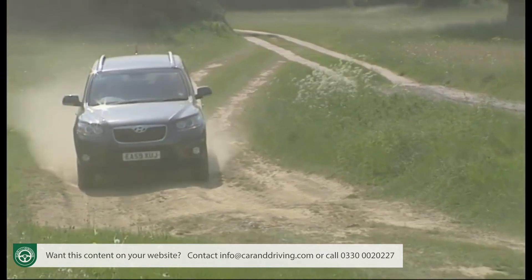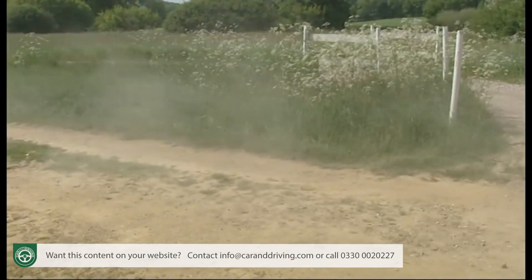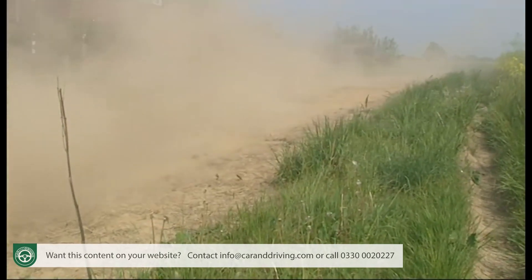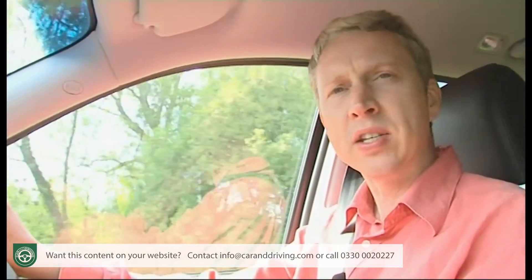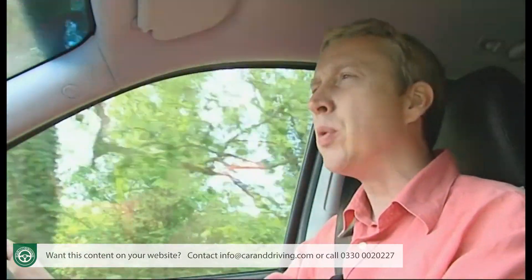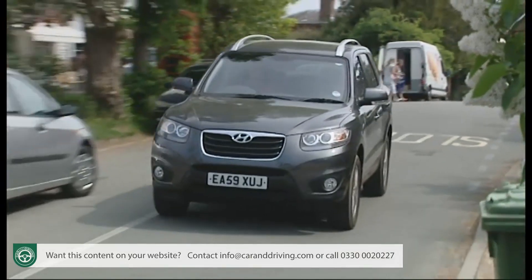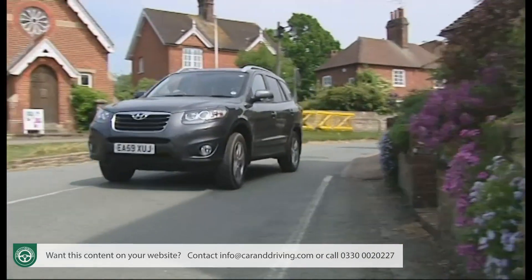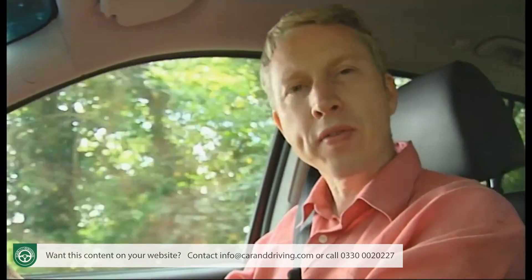Running costs are low for a vehicle of this size in the 4x4 class, and comparing them to other models capable of carrying seven people makes them look even more competitive. The engine incorporates a clever system that operates the alternator only when needed to save fuel, and there's an optimum gear shift indicator to help you approach the recommended combined fuel figures, which now creep over 40 miles per gallon. CO2 emissions are quoted at 176 grams per kilometre. Service intervals are usefully long at every 20,000 miles, insurance on the 1–50 scale is either 29 or 30, and there's the reassurance of a five-year warranty.